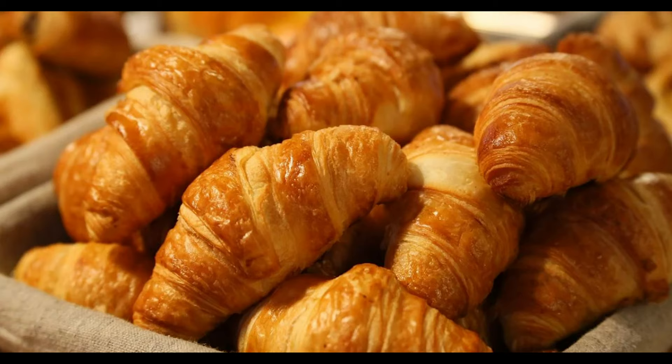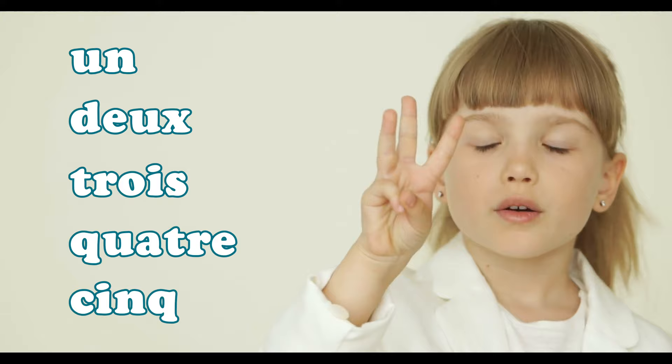As she grabs them from the shelf, she counts them. Can you count with her? Un, deux, trois, quatre, cinq. That's one, two, three, four, and five. Say it with me: un, deux, trois, quatre, cinq.